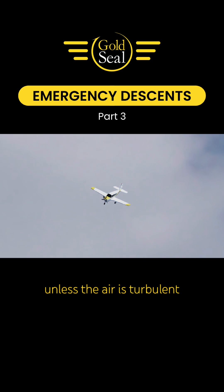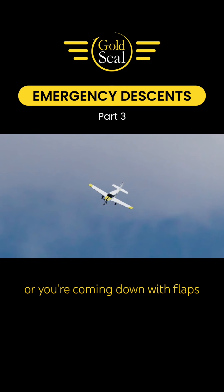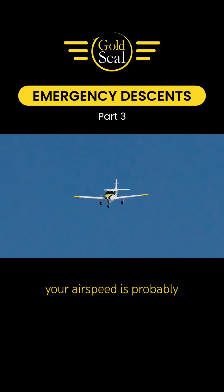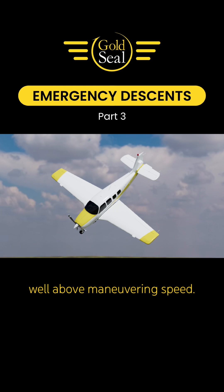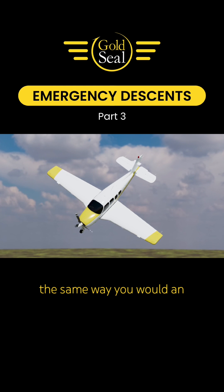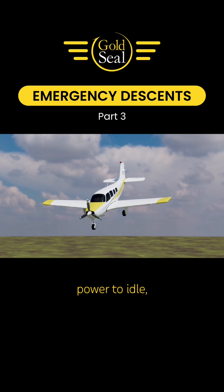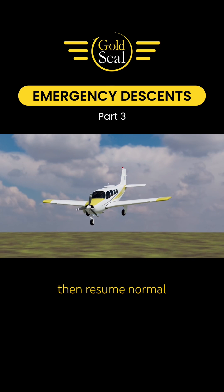On the recovery, unless the air is turbulent or you're coming down with flaps and gear extended, you'll come screaming out of the sky as your airspeed is probably well above maneuvering speed. Treat the recovery the same way you would an unusual attitude recovery: roll wings level, power to idle, then level off. Then resume normal cruise flight.